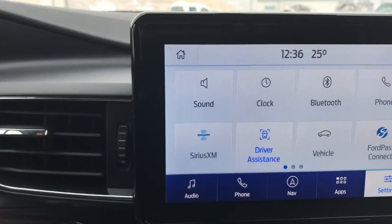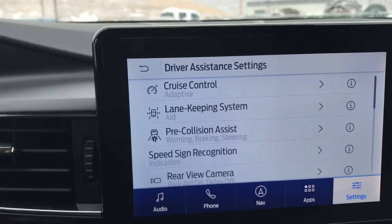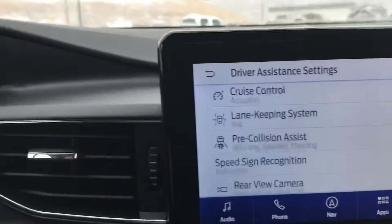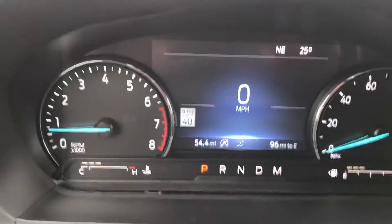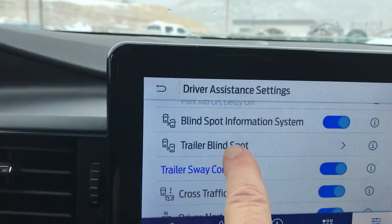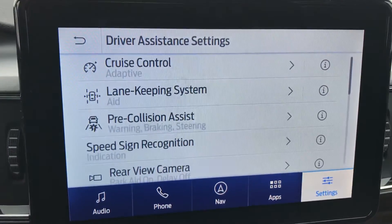Let's talk about safety for a minute. This one's got the Copilot 360, so you've got adaptive cruise control which follows the car in front of you and maintains a safe distance, lane keeping assist, pre-collision assist, and speed sign recognition — it even tells you what the speed limit is in the current zone. The list goes on: blind spot information, trailer sway, cross-traffic alert, driver alert, and pre-collision assist which will begin to engage the brakes for you in the event you don't.